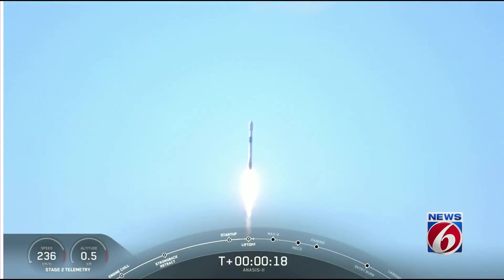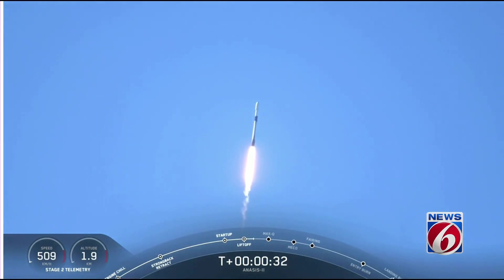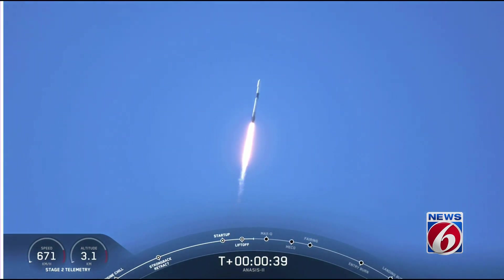M1U propulsion is nominal. 2 plus 40 seconds, everything looking good.